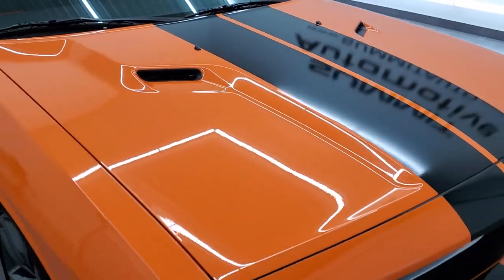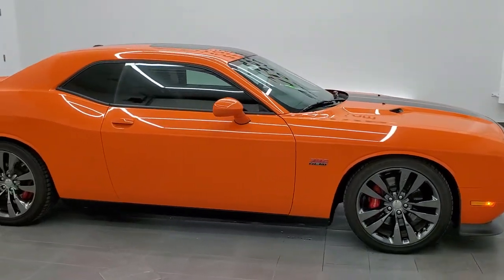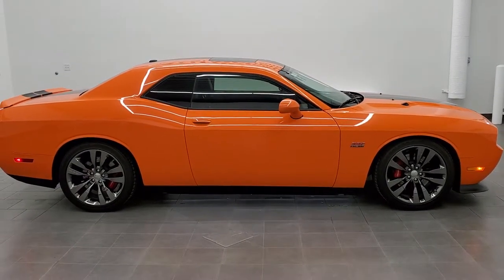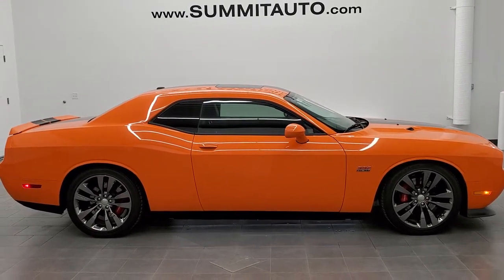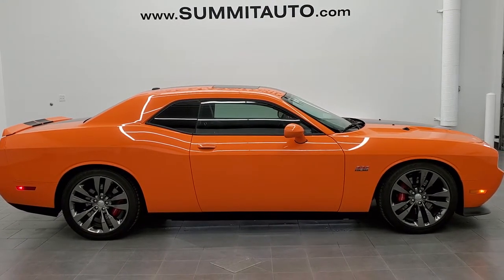I would highly recommend this car from a quality and condition standpoint — I didn't see a single dent on it. And to see more pictures of this car or one of our other 450 new and used cars, trucks, SUVs, minivans, Wranglers, Challengers, Chargers, Mustangs, GT500s, Corvettes, Camaros — you name it, we got it — go to www.summitauto.com. Full pictures and descriptions of every single vehicle from two locations, all at summitauto.com.